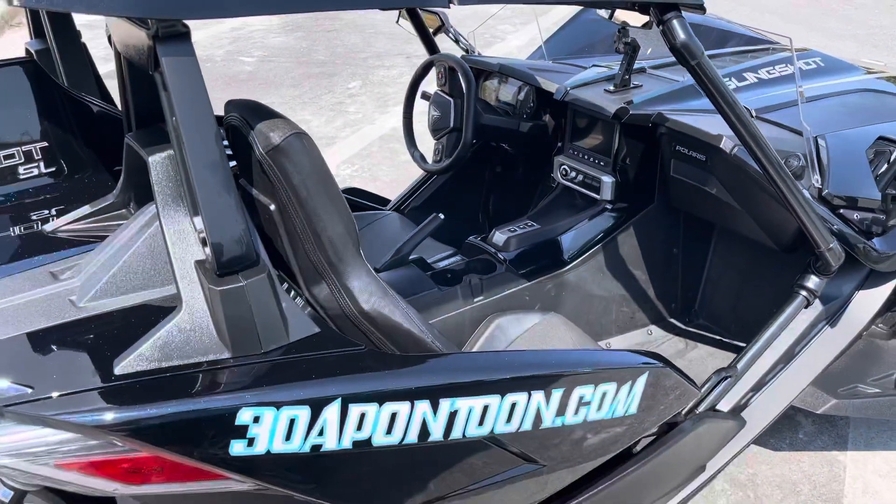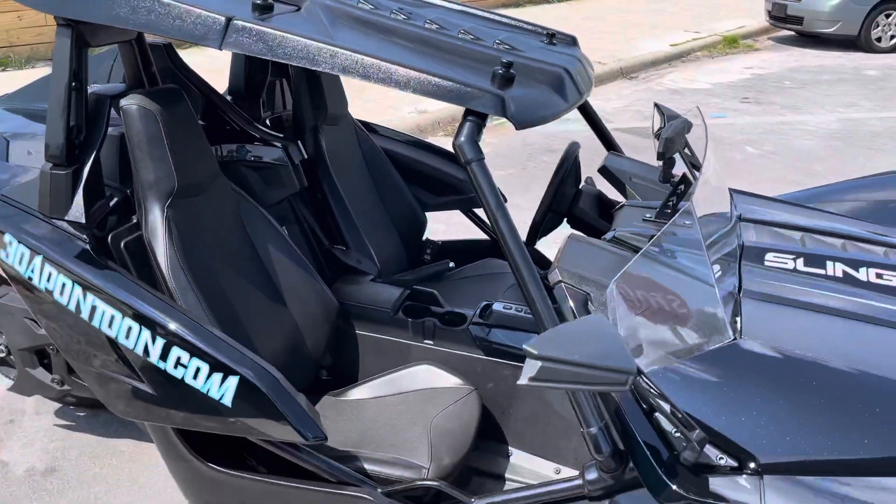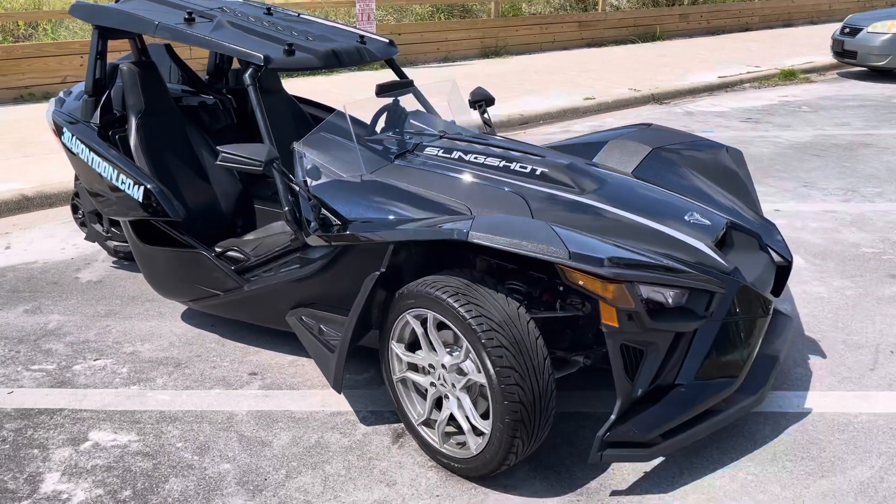This is what most people call the Batmobile. You can take the top off, cruise around — super fun to whip around this area. Check out the website 30ASlingshot.com.